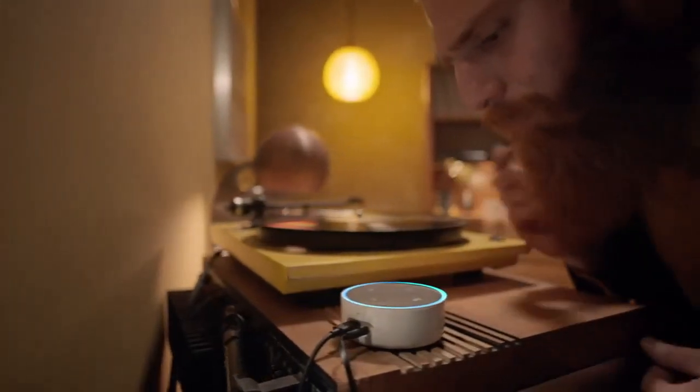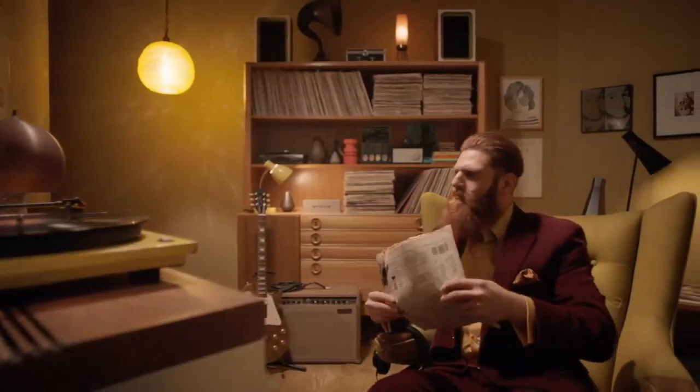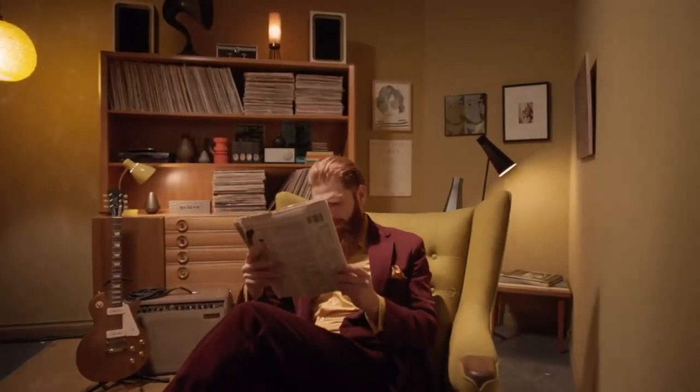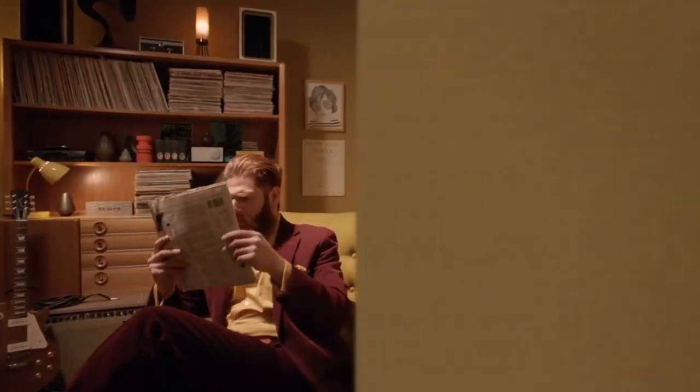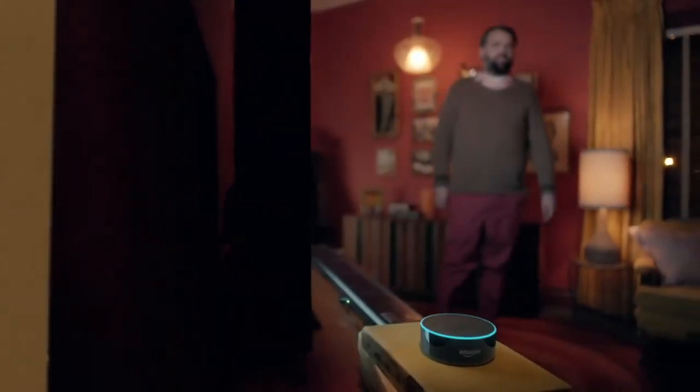Alexa, play some jazz. Playing smooth jazz from Prime Music. Alexa, who's this? This is Picnic Basket by Lollatone. Alexa, turn that up. Alexa, ask Domino's to send me my last order. Okay, order placed.